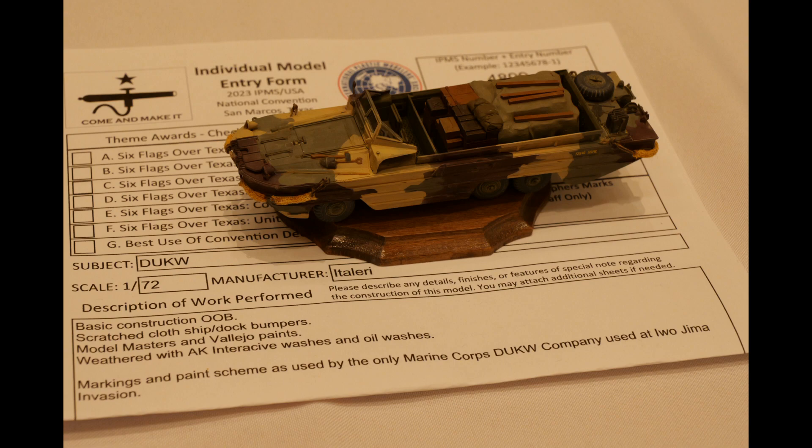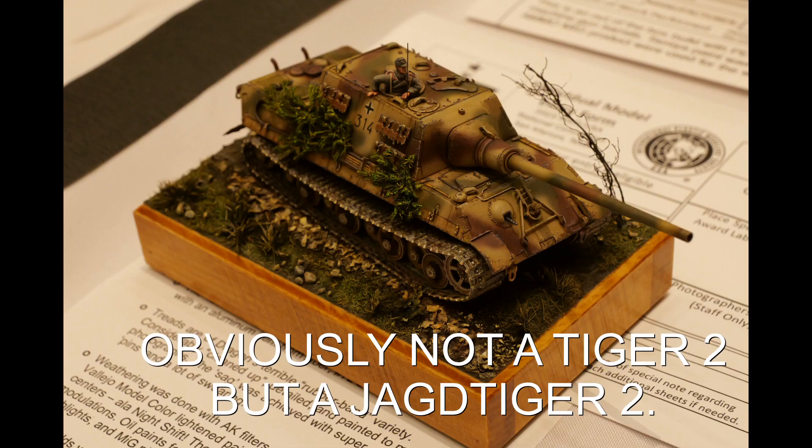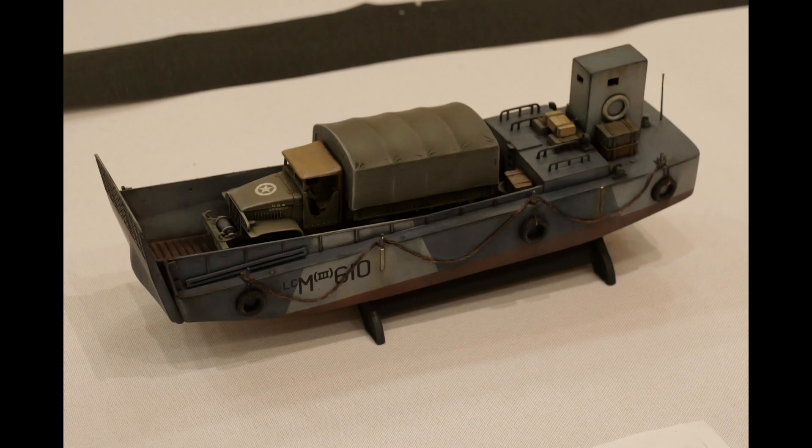This amphibious landing craft I had to capture. Here's a Tiger 1 in 1/72nd scale, and a Tiger 2 — I thought the paint on the Tiger 2 was incredible. The weathering and shading — just a beautiful little model. And here is another amphibious landing craft.